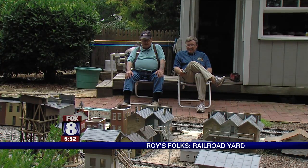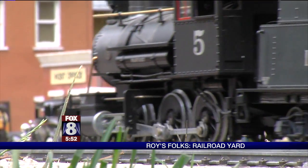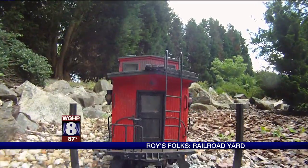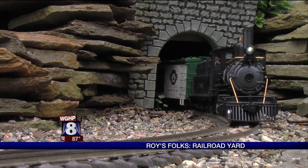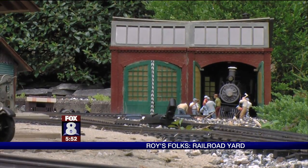The town is kind of laid out like the original Spruce Pine was — there was one row of buildings and the tracks came through. Some of it's my humor. When I was building the tunnel up there, I had to dig all that out. So I unofficially named it the Carpal Tunnel, because I ended up with my wrist hurting.